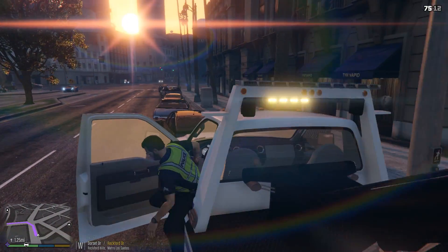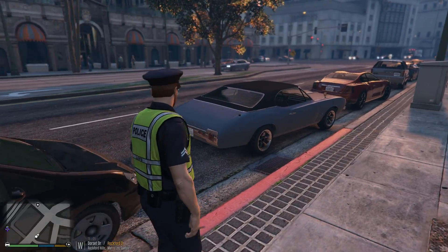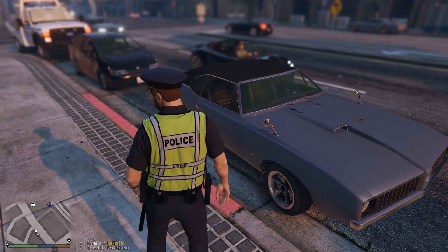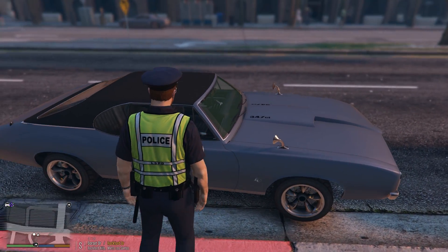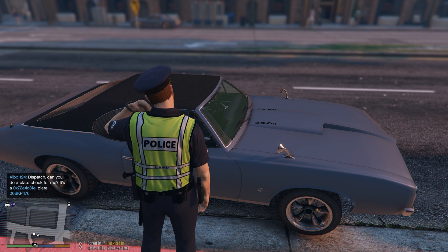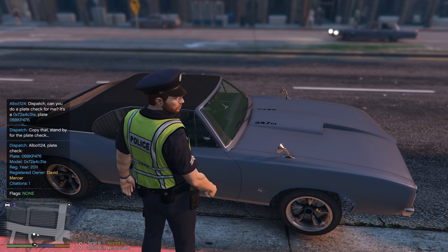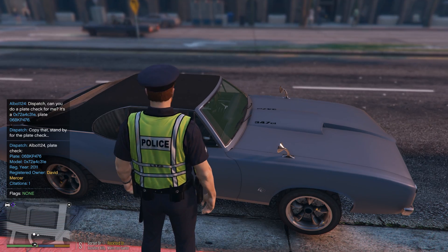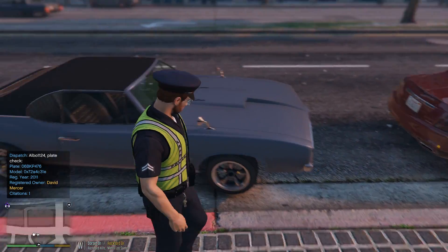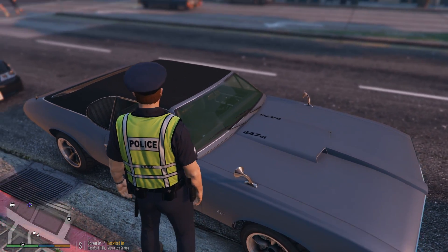We're pulling over here - you can see this red line right there. This is a very laid-back style of video. We're going to do a play check here. Three John, dispatch - play check on a Stallion, license plate zero six boy king paul four seven six. No 10-99. He has one citation already, and he's blocking a red zone, so we're just going to issue him a parking citation.